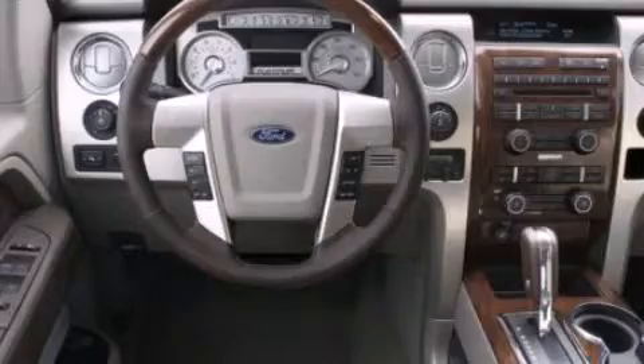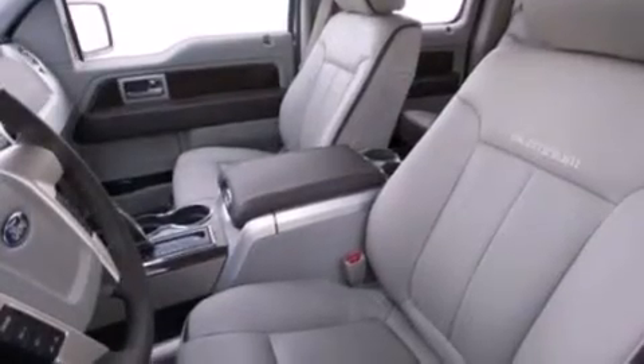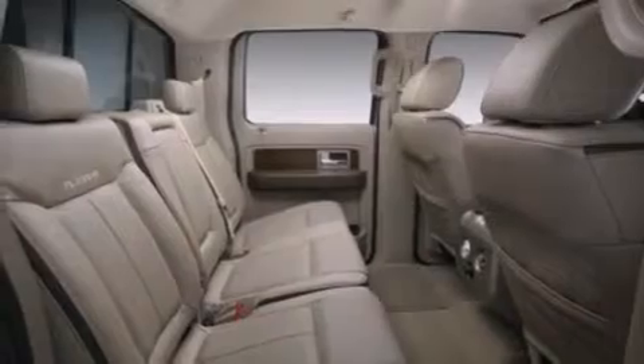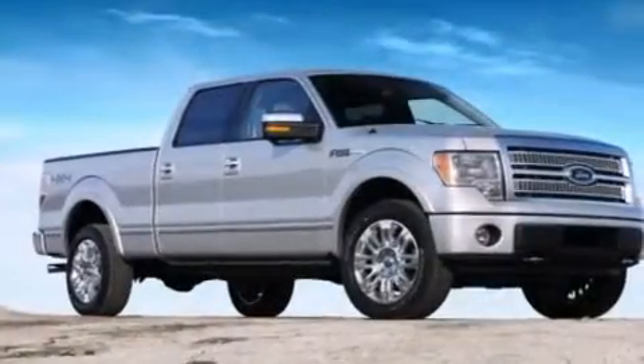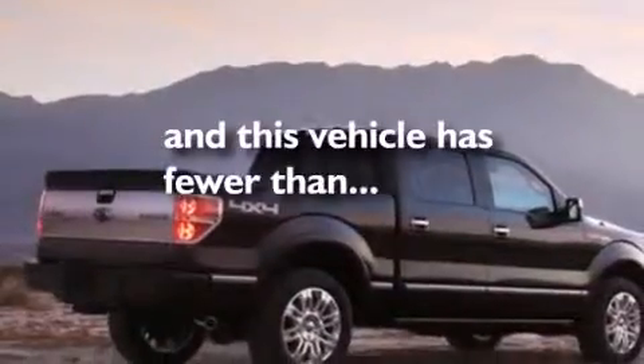Features include a low tire pressure indicator, traction control and stability control systems, full power accessories, a passenger side airbag, rear seat childproof door locks, air conditioning, a folding second row, an anti-lock braking system, a security system, and this vehicle has less than 22,000 miles.